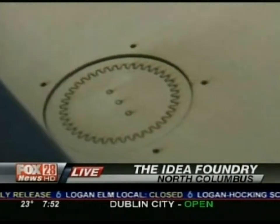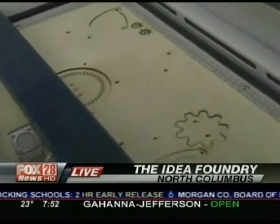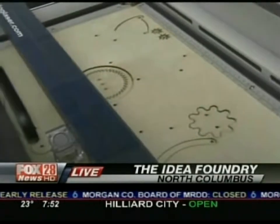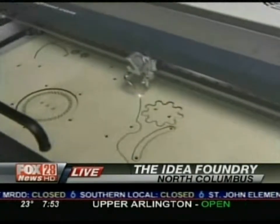It'll also etch — so if you want to etch text or a photograph or any sort of graphic, it'll do that for you as well. The concept is you come in here and take classes that help you learn how to operate this stuff. We teach you how to use the tool, so it's up to you to come up with the idea, but we enable you to see your vision through to the end. You learn how to use the tool, then rent time on the machine and make whatever you want.